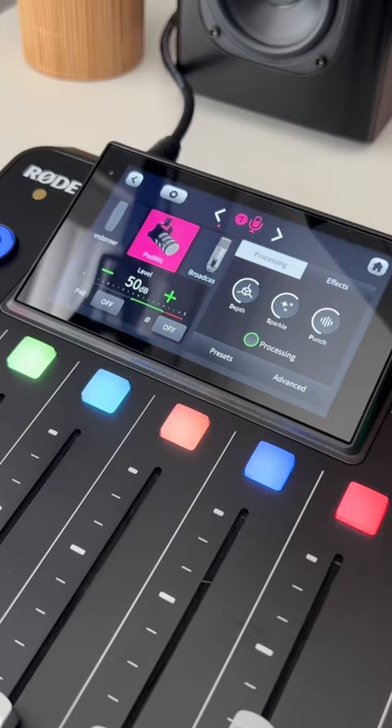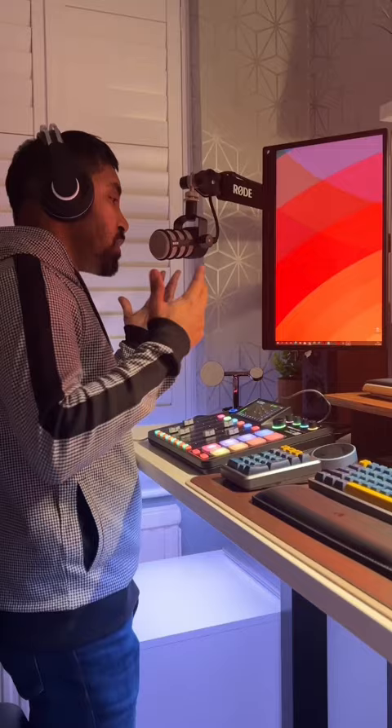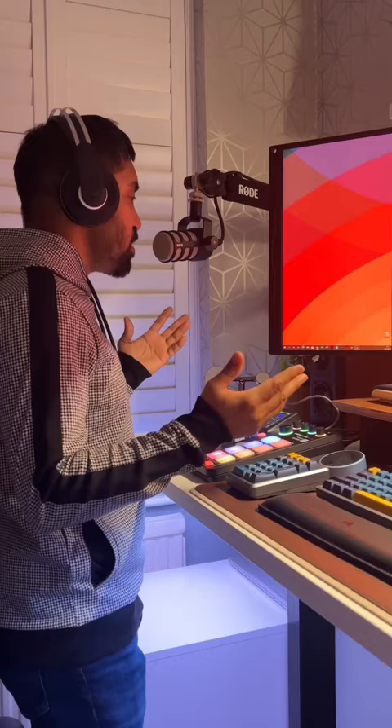So check this out — this is my regular voice being recorded via the RODE PODMIC. And if I press this button, I now sound really different. Rather sexy, don't you think?